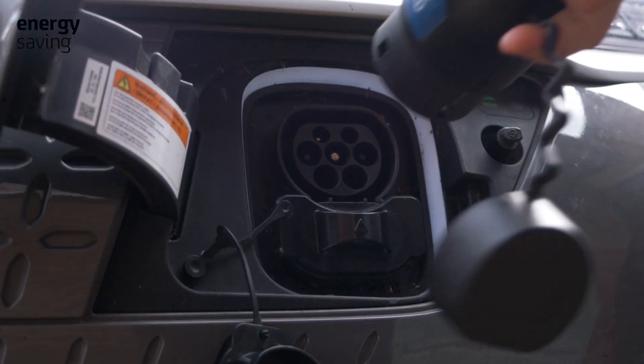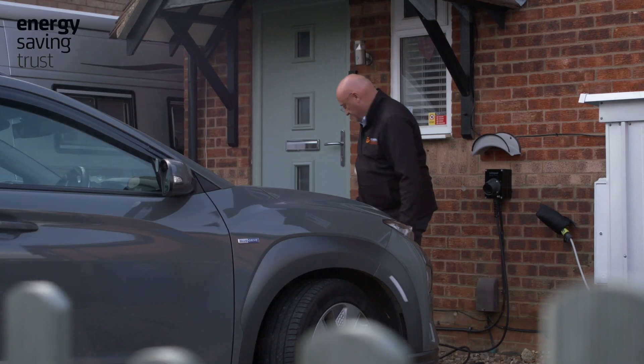Where do you recharge? I recharge the car at home. The tariff I've got means I'm on five pence per kilowatt-hour between the hours of 12:30 and 4:30. I do also visit charging stations when I'm doing longer journeys.